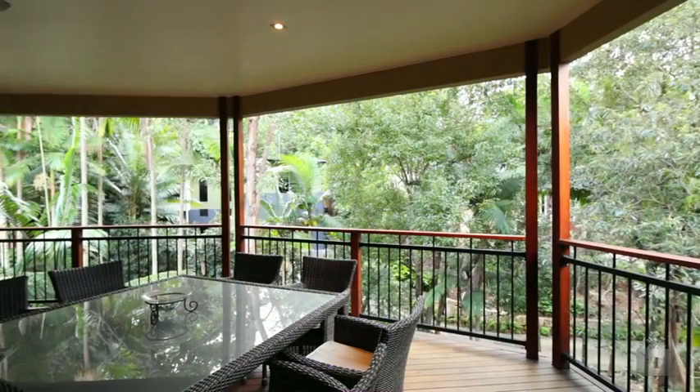Low maintenance living is the key here, just six k's from Brisbane City, and look at this beautiful forest setting. 213 Turinga Parade — let's have a look inside.